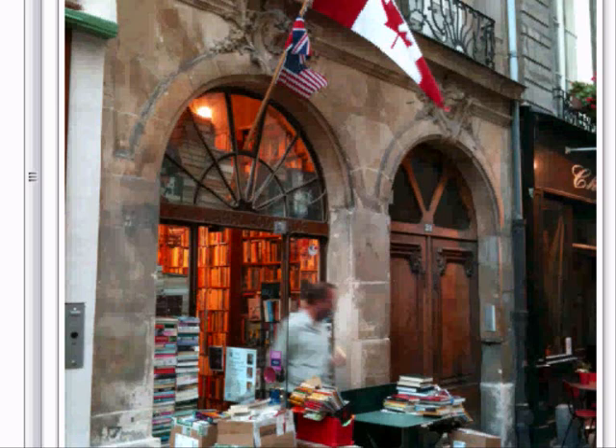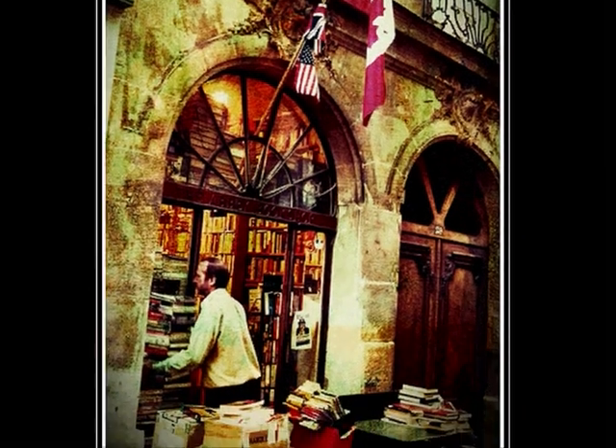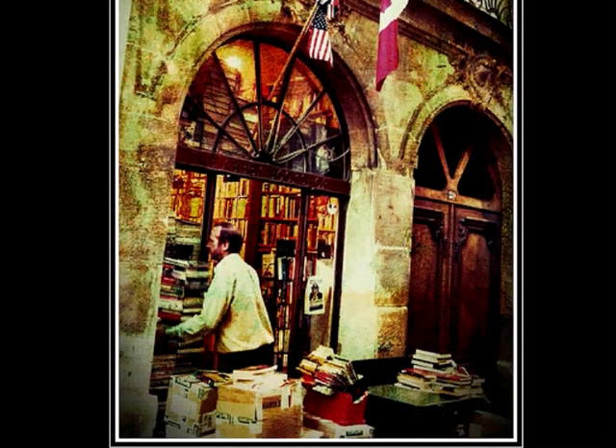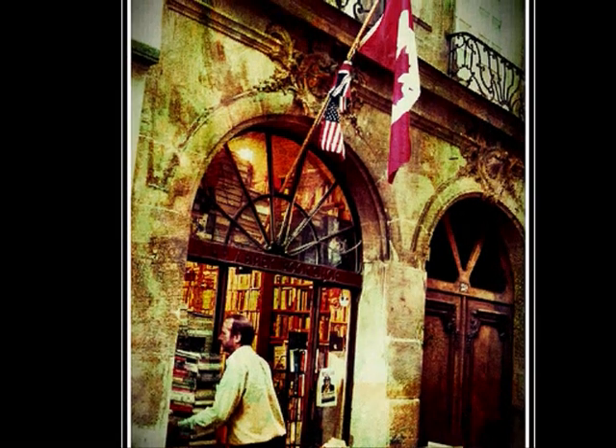I've done all sorts of things — HDR'd it a bit, made it look a bit rougher, maybe added a bit of texture. I can't even remember what I did, but that's what it ended up as. There's the guy doing his thing, loading a big pile of books in — it was the end of the day and he was packing up.